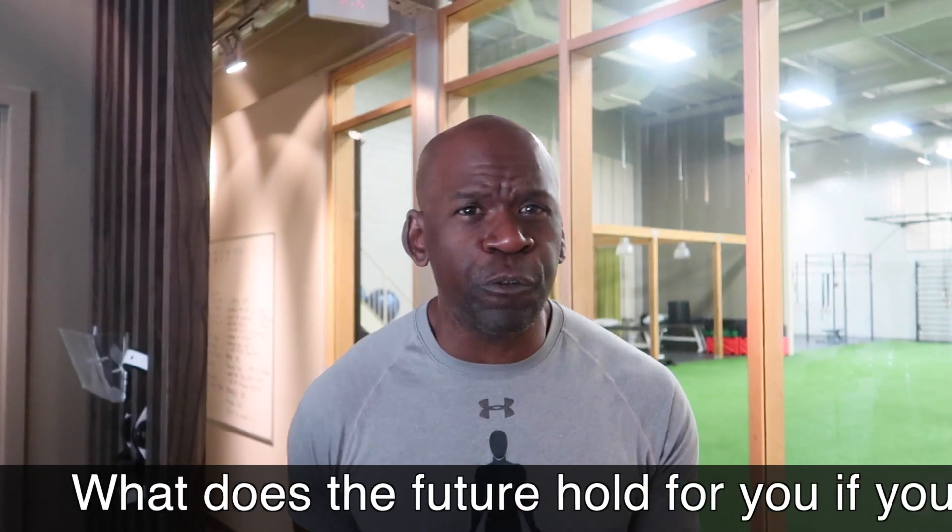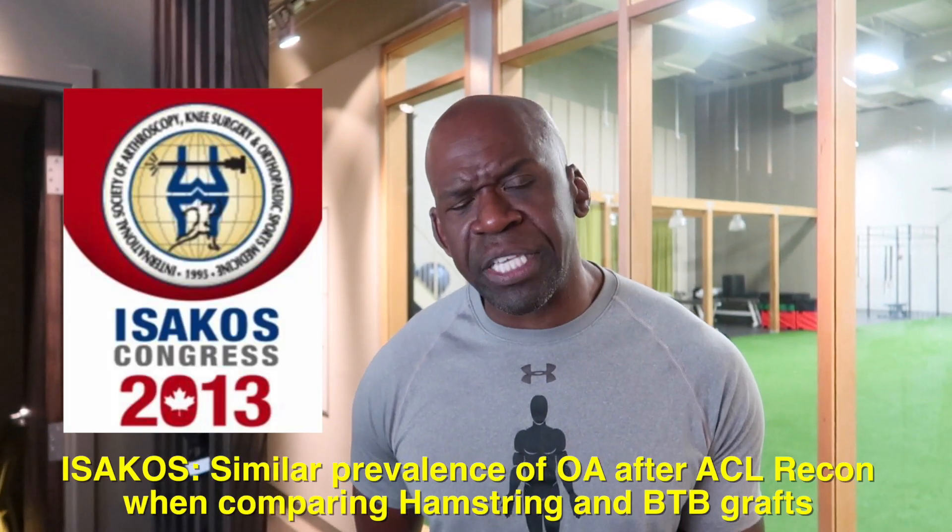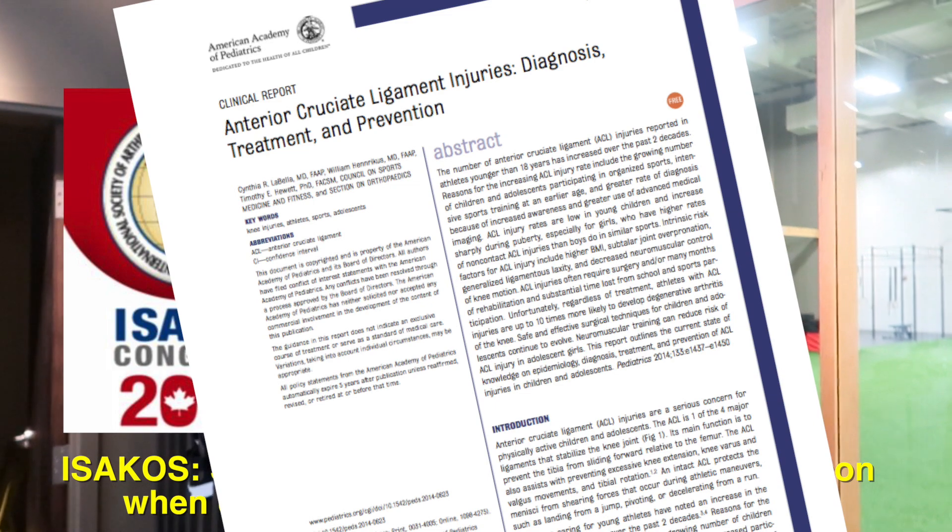What exactly does the future hold if you've torn your ACL? Studies show us that there will be a slight increase in the chance of developing osteoarthritis in that joint. If all goes well after your physiotherapy or reconstruction, most people will be able to return to sport at the same level they were playing before, and most people will be able to carry out day-to-day function without pain or instability. A small percentage will go on to require additional surgery such as a knee replacement.